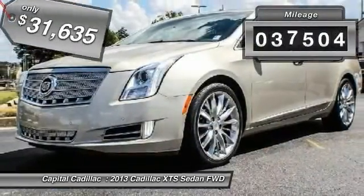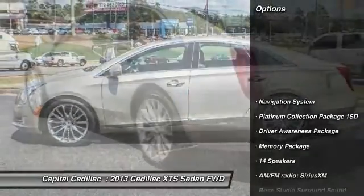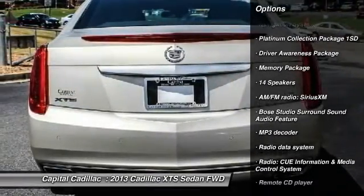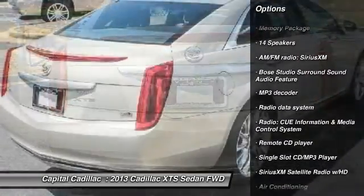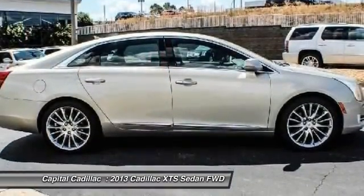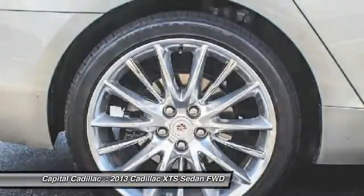This vehicle has less than 40,000 miles. Here are some of this vehicle's great options: traction control, navigation system, power passenger seat, dual airbags, leather-wrapped steering wheel, panoramic sunroof, power steering, air conditioning, four-wheel disc brakes, and an active suspension system.